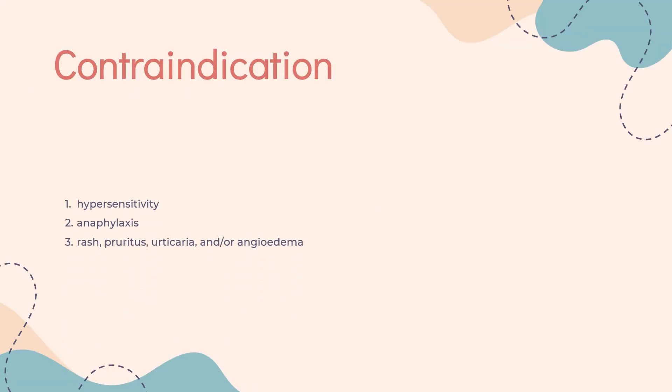Contraindication. Ropinirole is contraindicated in patients who experience hypersensitivity reactions and anaphylaxis, including rash, pruritus, urticaria, and/or angioedema, to Ropinirole or any of the excipients.